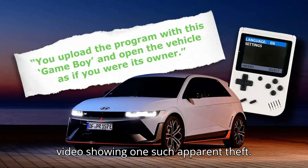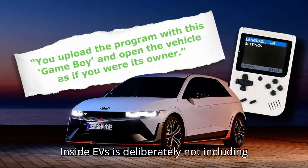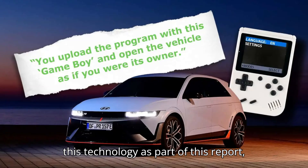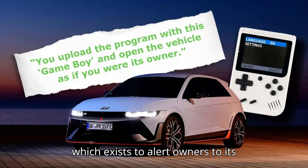Here's a video showing one such apparent theft. Inside EVs is deliberately not including any information on where or how to obtain this technology as part of this report, which exists to alert owners to its existence.